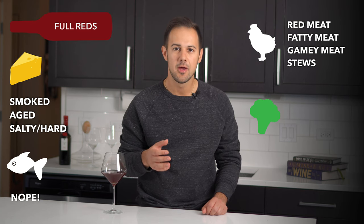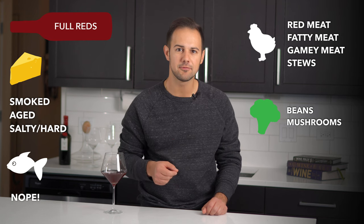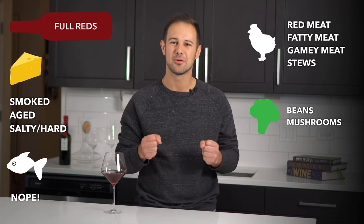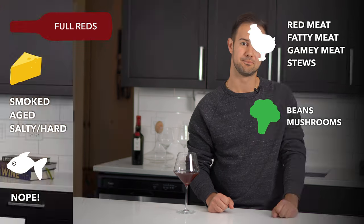For vegetables, beans and mushrooms are still good. A good rule of thumb for these wines is to remember they really can only pair well with intense, rich, heavy dishes.